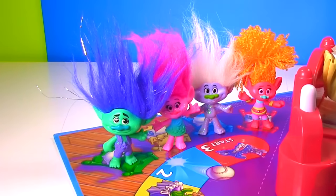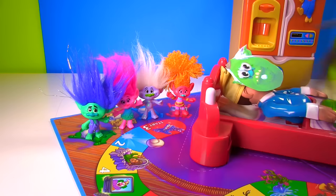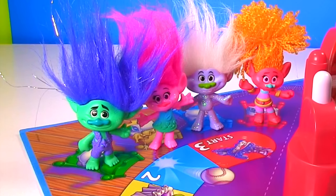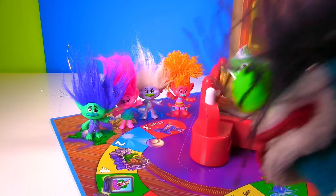Shhh! Guys, be very very quiet! Why Fizzy? Look! There's a sleeping Bergen! It's King Grizzle! If you wake him up, you're going to be in big trouble! So how do we get to the refrigerator? We have to play Don't Wake the Bergen!